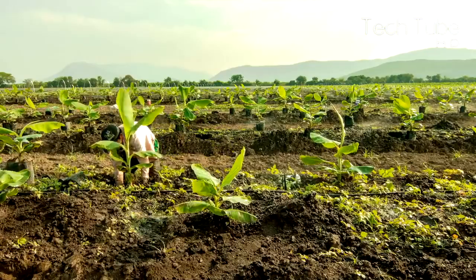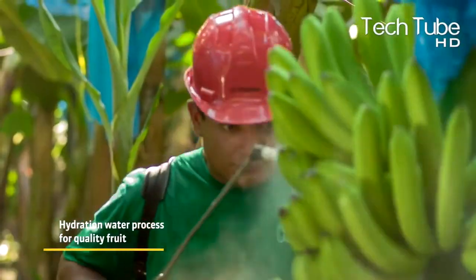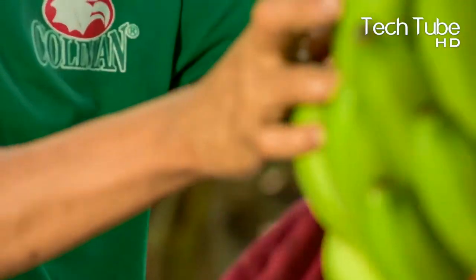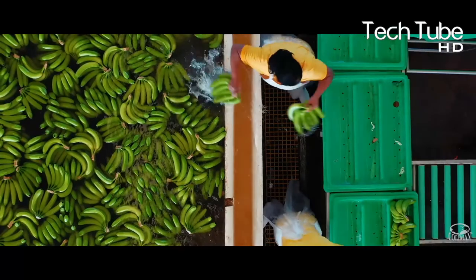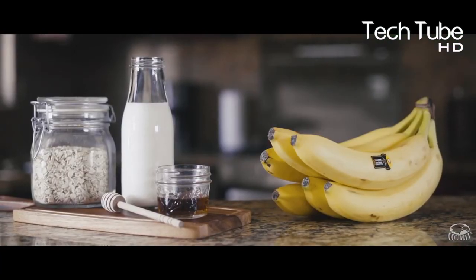Similarly, the fruits go through a series of selection checks, and these are given a perfect wash to remove dust and mud. Even the fruit is measured in length. The workers put their full efforts to ensure quality bananas are presented on our meal table.